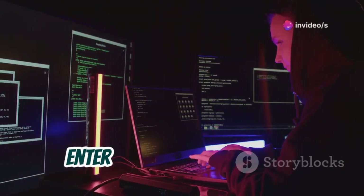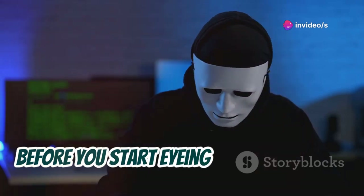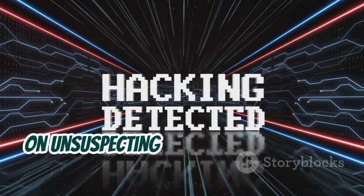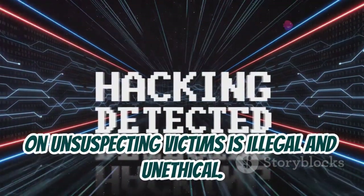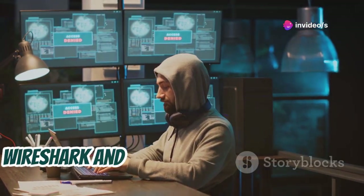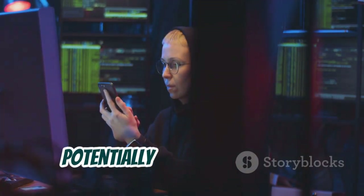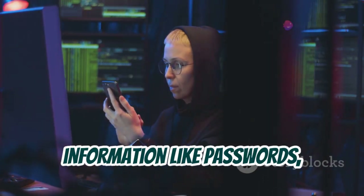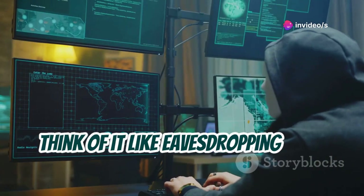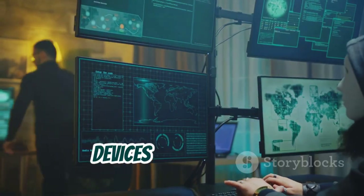Hold on tight because we're about to enter the shadowy world of man-in-the-middle (MITM) attacks. Performing MITM attacks on unsuspecting victims is illegal and unethical. We'll be simulating a MITM attack in a controlled environment using tools like Wireshark and Ettercap to understand how attackers can intercept network traffic, potentially stealing sensitive information like passwords, credit card details, and even entire conversations.